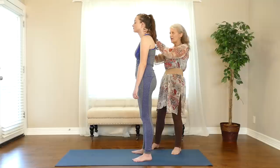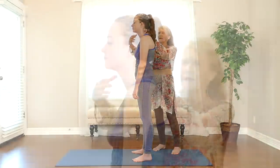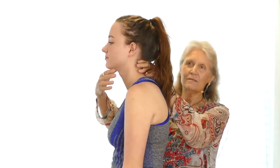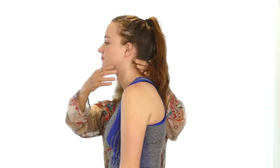It's important to remember that function is going to follow structure, so the better our structure is — as boring as posture might be — it is the groundwork for the function to function normally.